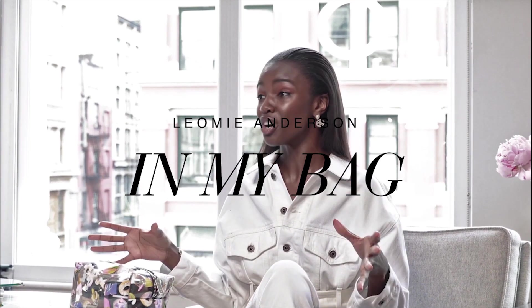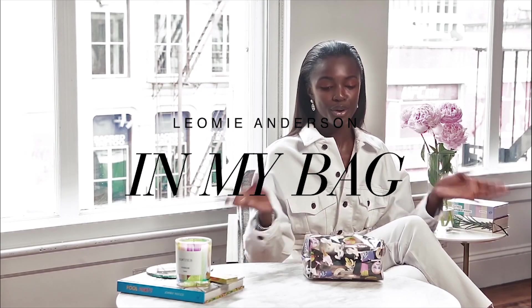Hi! My name is Leomi Anderson and I'm with the Couture, and today we're going to be going through my makeup bag.